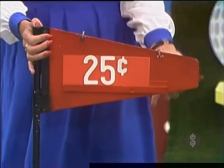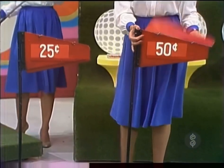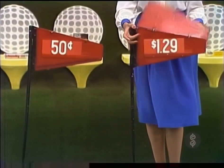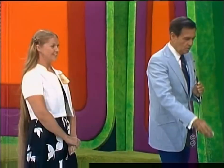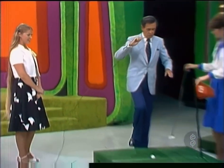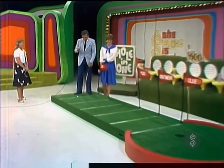How much is the gum? 25 cents. The candy is 50 cents. The rice is $1.29. The starch is... Uh-oh. You're going to putt from up there. But of course, the inspiration putt is from clear back here.